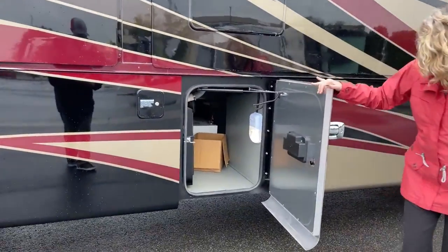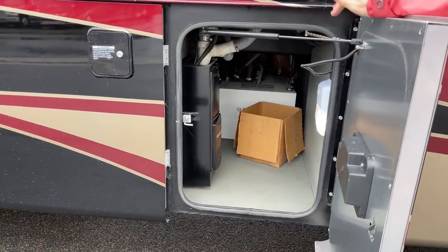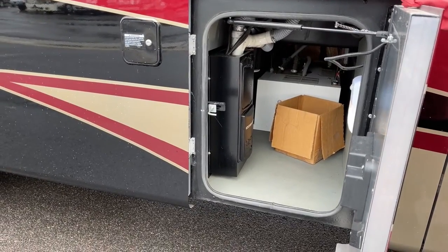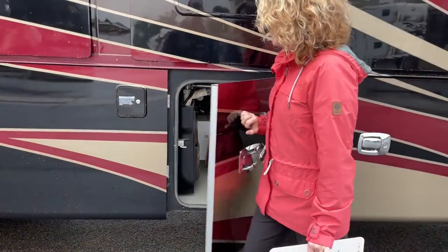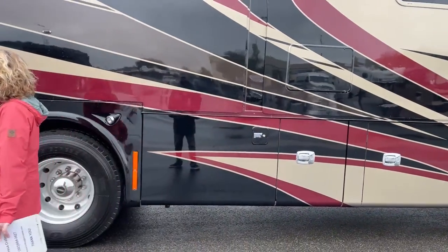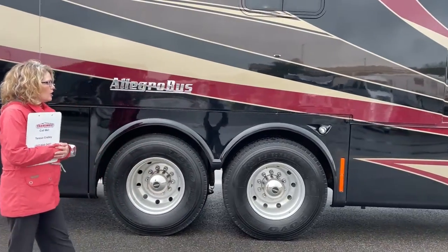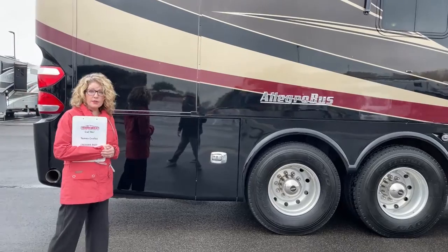Right here is where your central vacuum is going to be cleaned out and serviced, as well as your Aqua-Hot system. Your Aqua-Hot provides continuous hot water as well as your furnace. It's a really nice thing to have on a coach, and these higher-end coaches tend to have them. It basically means as much water as you have can be hot, so you can take long showers if you're plugged into a water source.